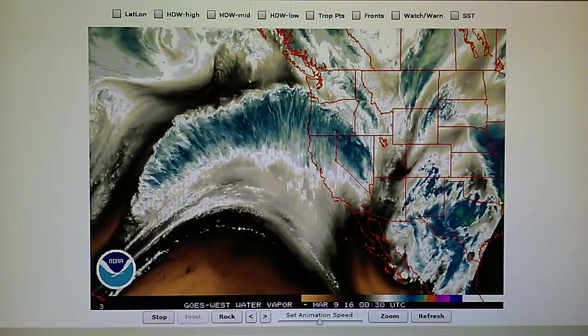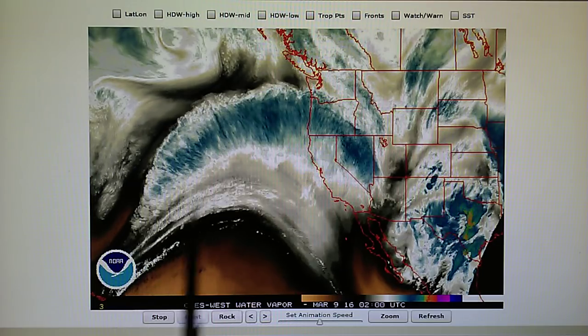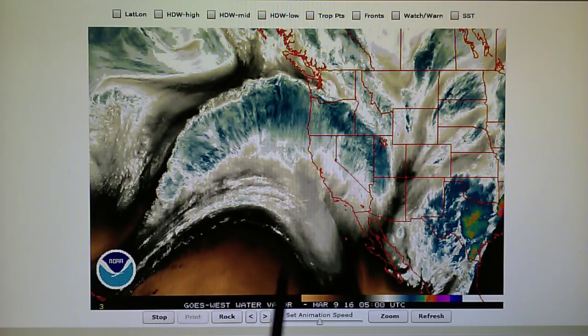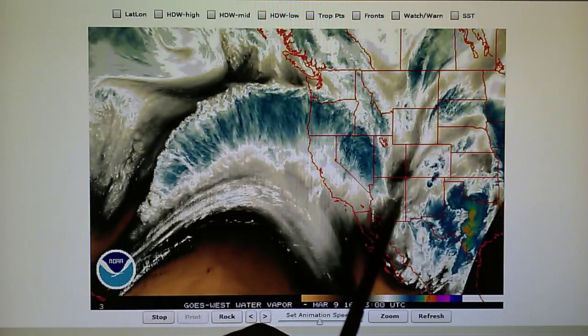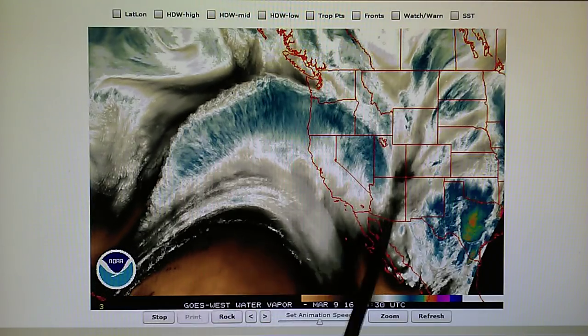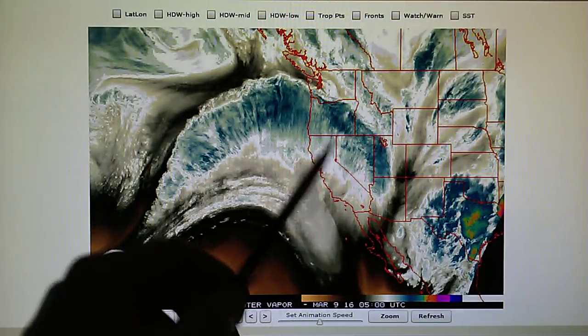Here is the Western U.S. water vapor loop. We can see all that clockwise high pressure. We have chemtrails being sprayed all through here. And we have high pressure right in here — a channel of high pressure right here — which is preventing this jet stream from feeding that system.